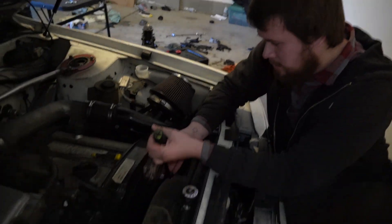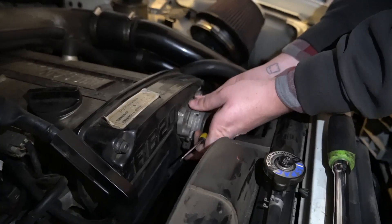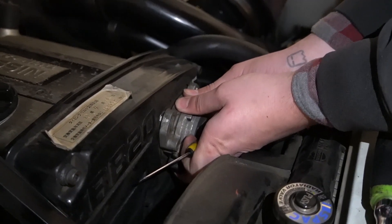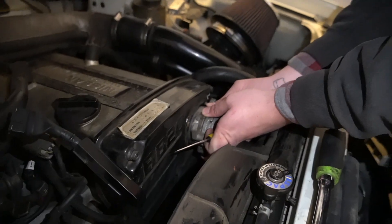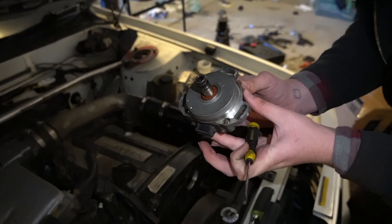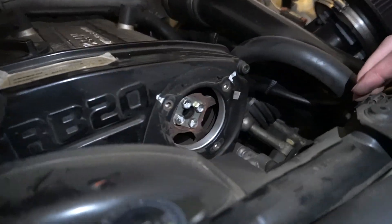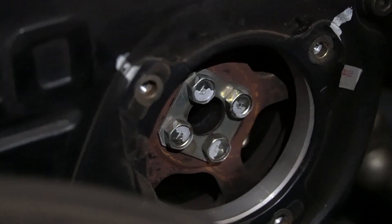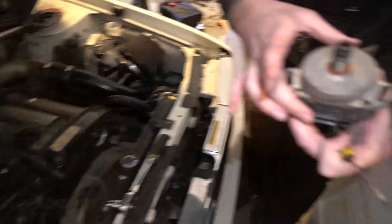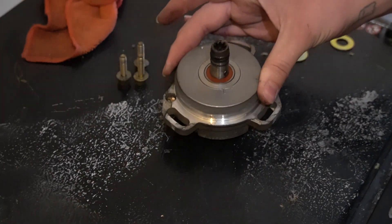Now that the three bolts are out, we have to kind of pry and work our way around the sensor and have it pop out. Be very careful if you guys are doing this. Here it is — looks like a sensor to me. You can see the cam gear right there. I didn't erase any of the white marks, so that's nice and safe. That was the scary part.